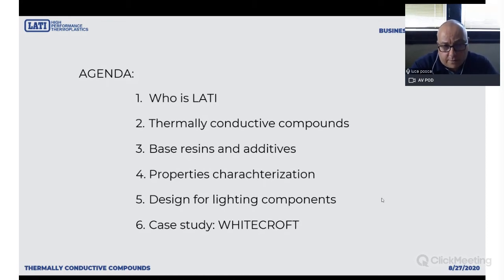We will talk about the base resins and additives, because not any plastic can be transformed into a thermally conductive plastic. We will give a look at how properties are measured, because there is a lot to learn even in the way we have to measure material properties — these compounds are not traditional compounds, they are very peculiar and require a lot of experience and know-how. The real core of the presentation is some case histories. We will talk about design for lighting components, which are more or less the driving force for thermally conductive plastics, and the Whitecroft case study — an English company with whom we developed a full range of high power LED lamps cooled with thermally conductive plastics. At the end we will see other case histories in other industrial sectors.